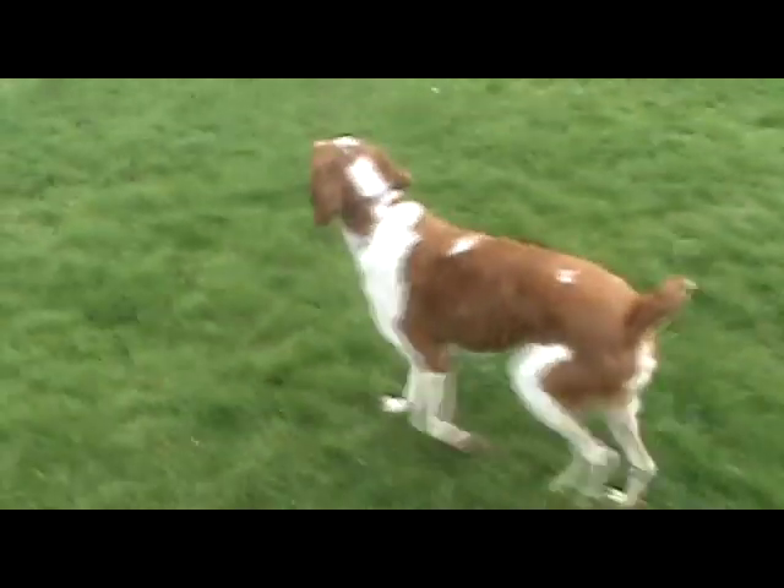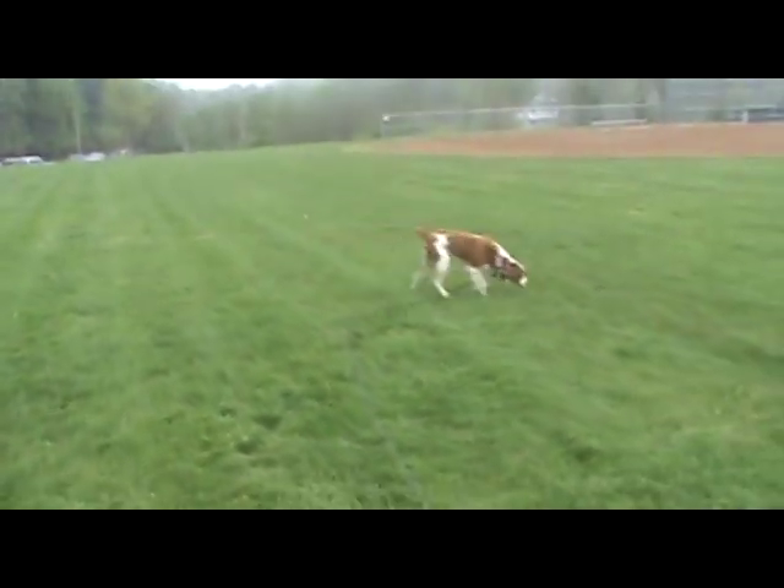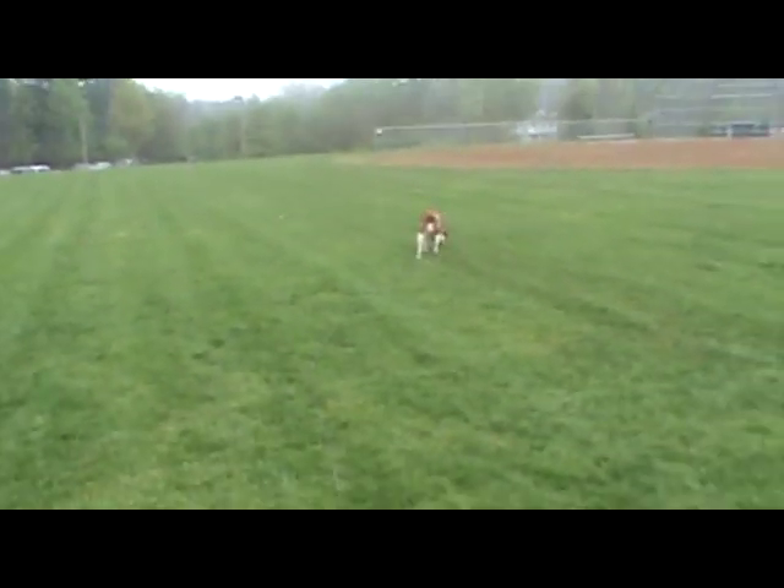We just really want Rowdy to learn to follow us, but still be able to do what he loves to do, which is to sniff and smell and explore.